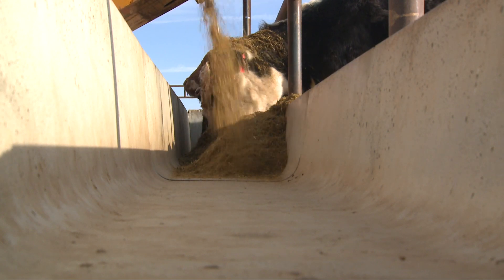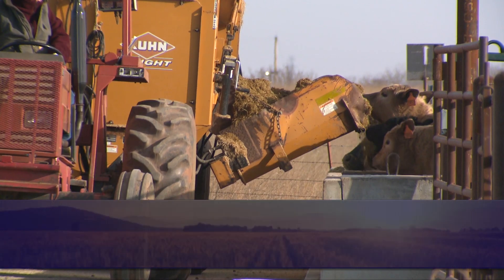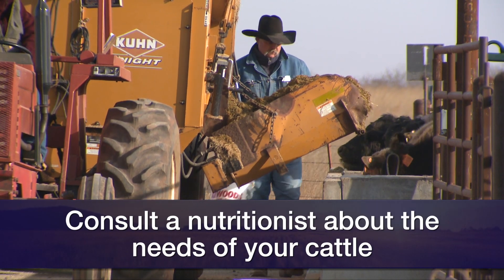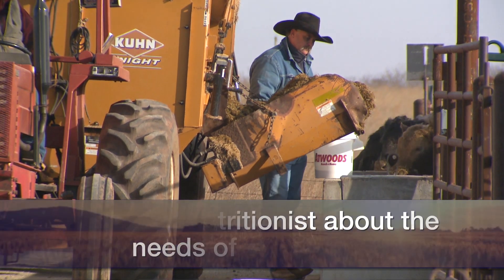Use the most inexpensive concentrate grain resources available in that region. We suggest people get in contact with a good nutritionist and work with them to come up with those complementary concentrates.